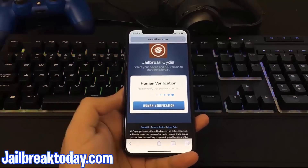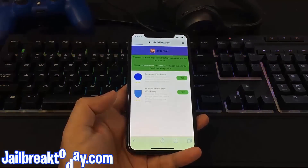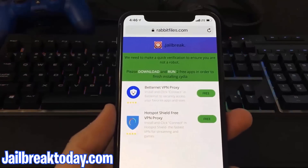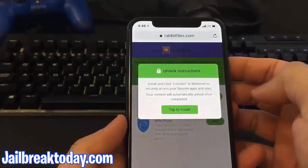To get these files onto your phone, you have to do human verification. The reason there's human verification is because otherwise the server would get overloaded since this is a free service. So all you have to do here is install two apps from this list and follow the instructions below each app you install.